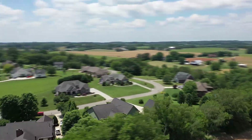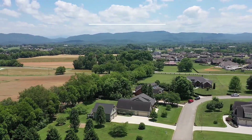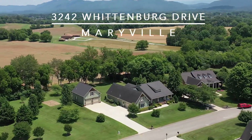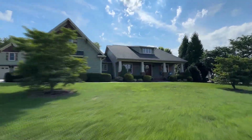Welcome to 3242 Wittenberg Drive in Maryville. You're about to tour a stunning custom-built home, offering over 3,000 square feet of luxurious living area, with three bedrooms and three and a half baths. See why this home will become very special.